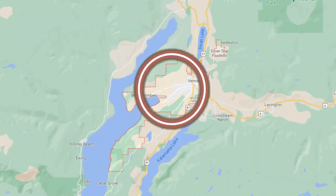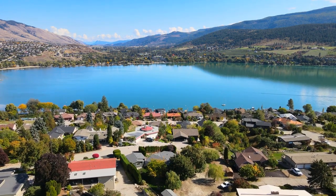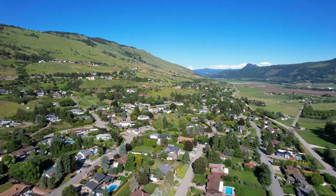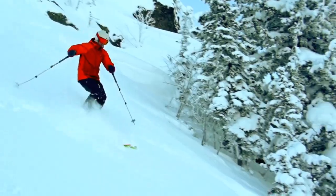Let's start with a quick overview of Vernon. Vernon is located in the Okanagan Valley. It's known for its beautiful lakes, mountains, and scenic views. The city has stunning natural beauty — the lakes, the mountains, the forests surrounding it make it a super popular destination for outdoor enthusiasts who love hiking, biking, skiing, and water sports.